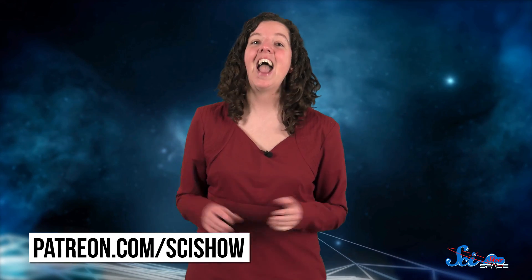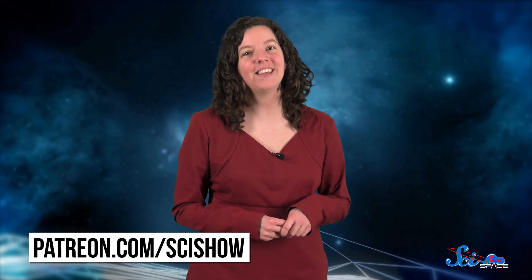So these moons are kind of ugly and fantastically weird, but studying them has also taught us a lot about the history of our solar system. Thanks for watching this episode of SciShow Space, and thanks especially to our patrons on Patreon, who make everything we do possible. If you want to help us keep making episodes like this, you can go to patreon.com/scishow, and don't forget to go to youtube.com/scishowspace and subscribe!